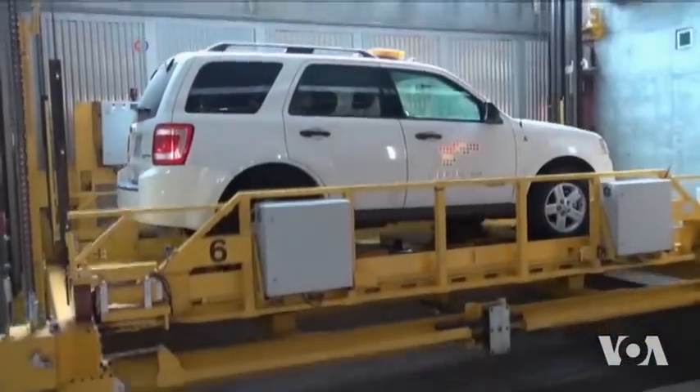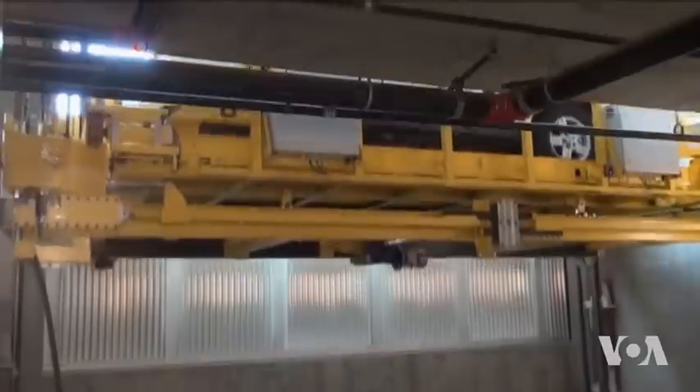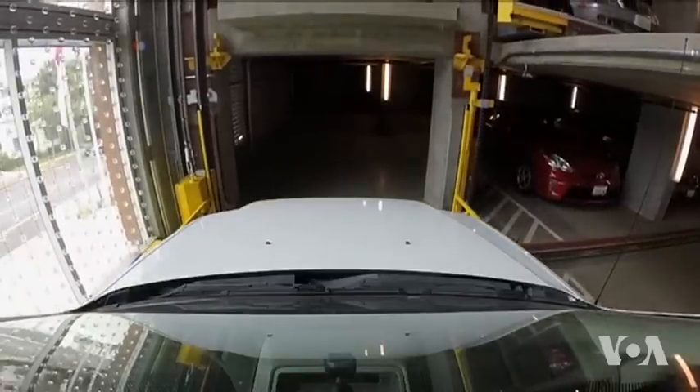I take my keys. I don't got to worry about a valet driving my car. I don't got to worry about somebody scratching my car. Robots park the cars within centimeters of each other, efficiently using the available space.